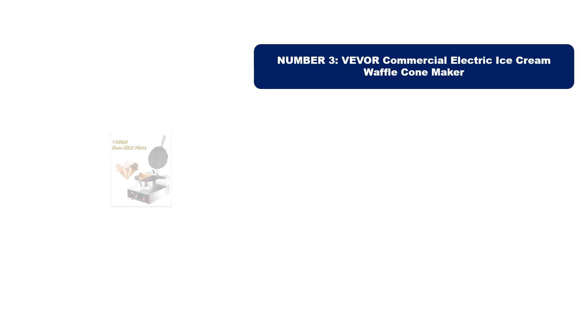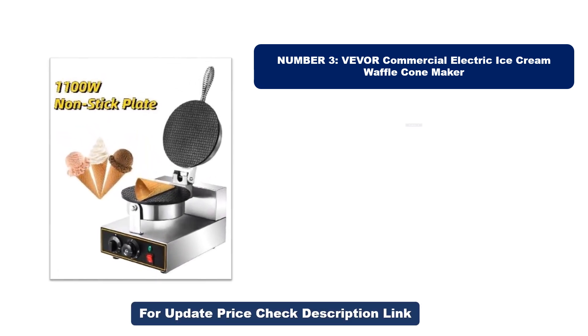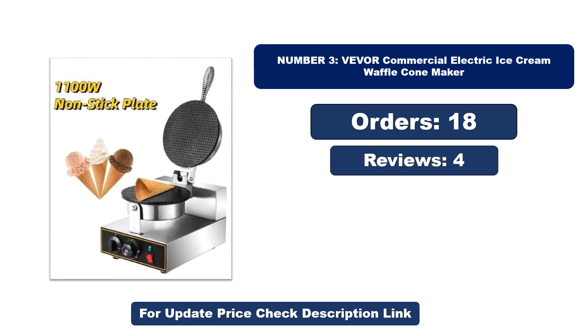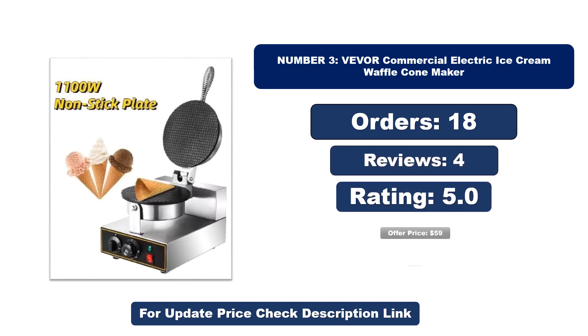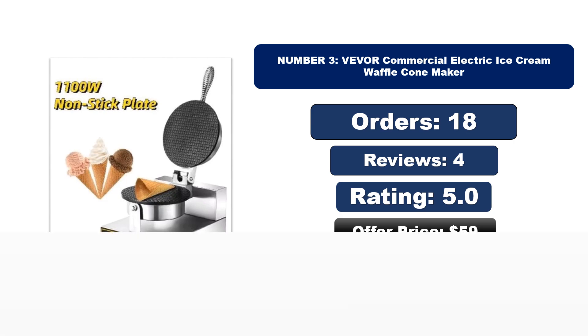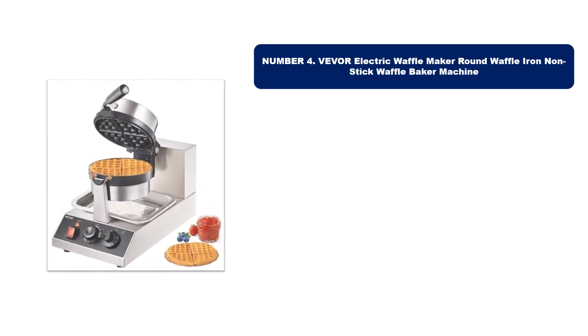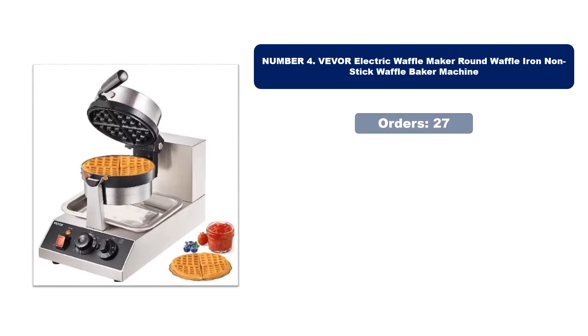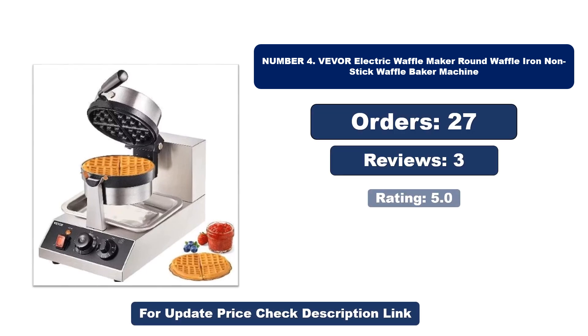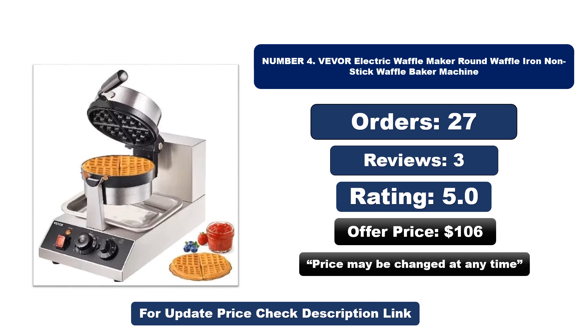Number three: this is the best quality product on the market. Number four: this is another best quality product. Orders, reviews, rating, and price are listed for both — prices may be changed at any time.